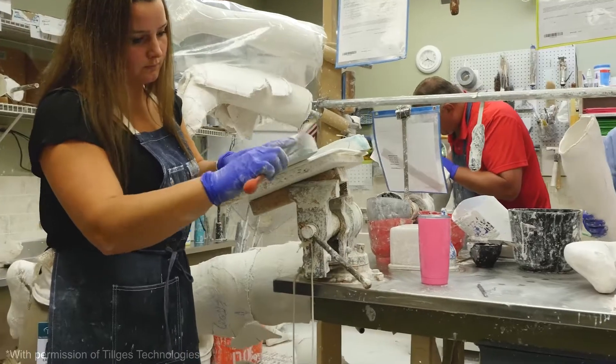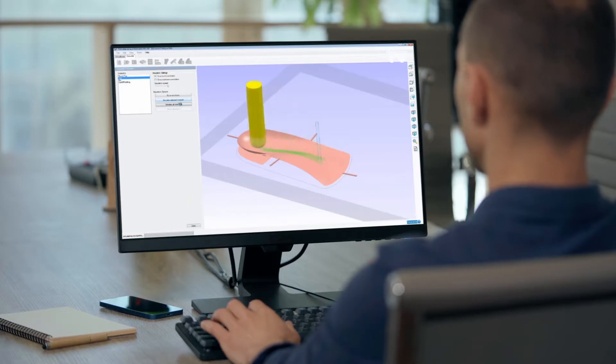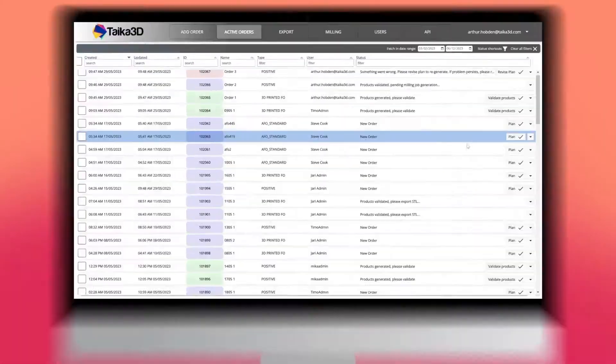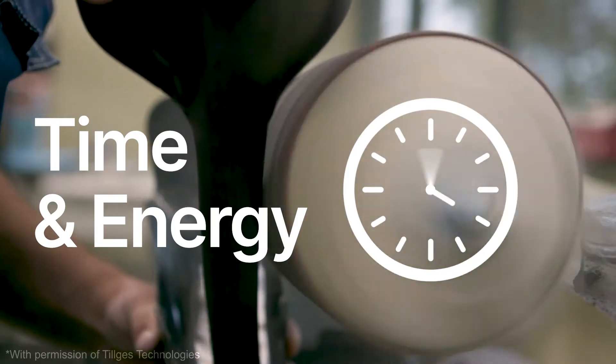Taika 3D eliminates the struggle of sourcing skilled technicians and the inefficiencies of repetitive tasks. We empower orthotic manufacturing professionals by giving them back valuable time and energy, allowing them to focus on driving innovation.